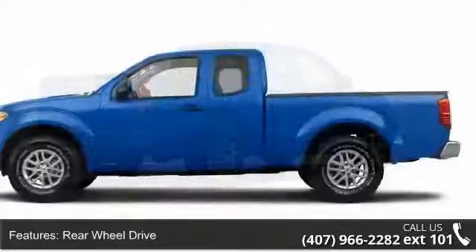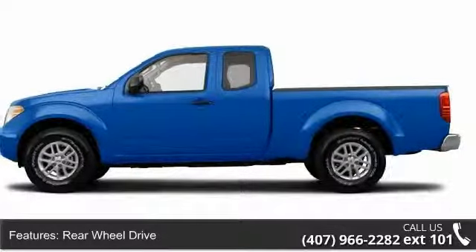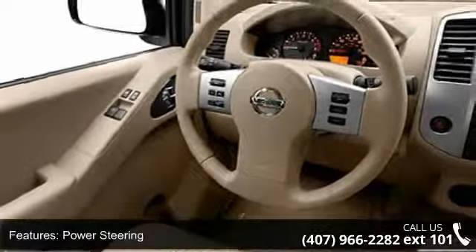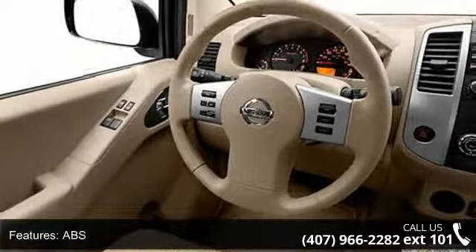Some of the top features included with this vehicle are MP3 player, CD player, driver airbag, ABS, AC, power windows, adjustable steering wheel, keyless entry, and aluminum wheels.